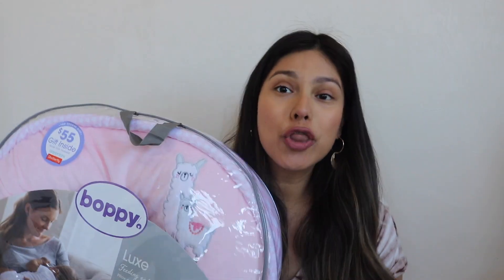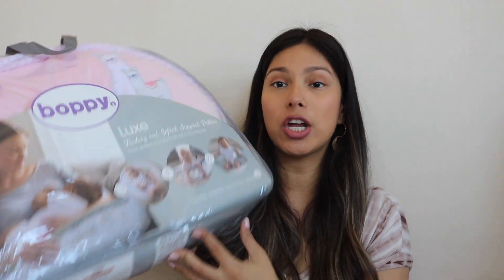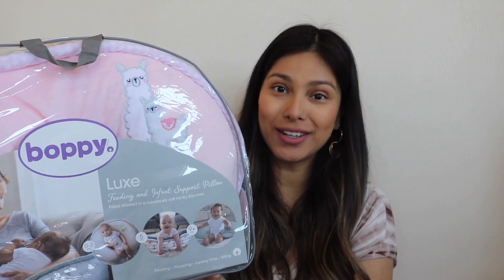The first thing I got was one of the highest recommended items from you guys when I asked what I needed to register for — it is a Boppy. This is the one that I got and I love it. You're going to see throughout this video there's going to be a theme — Mia's room is going to have touches of llamas in it, so that's why I registered for this one.